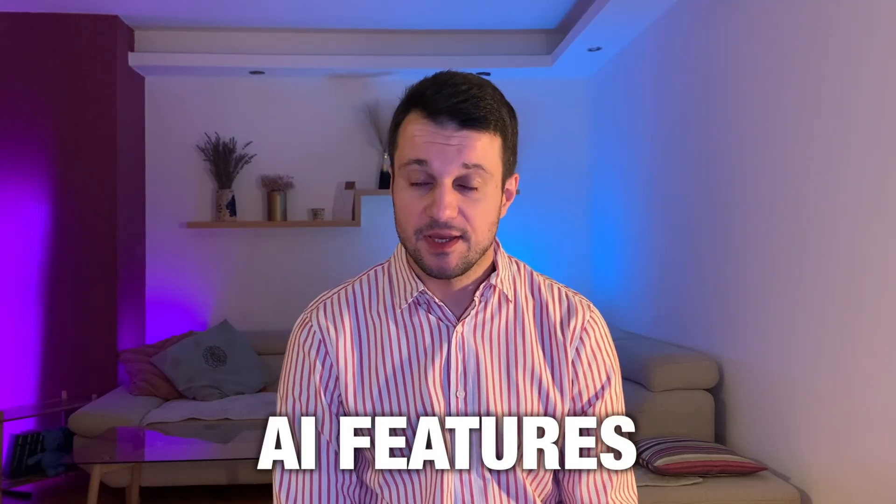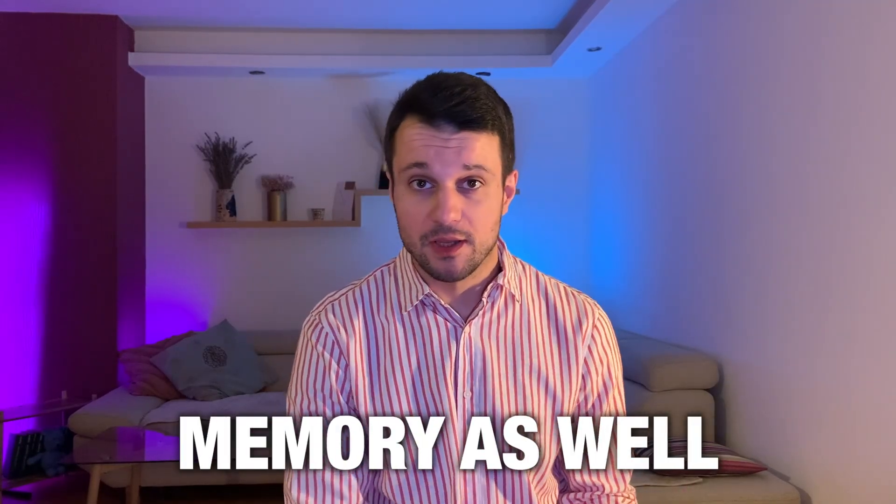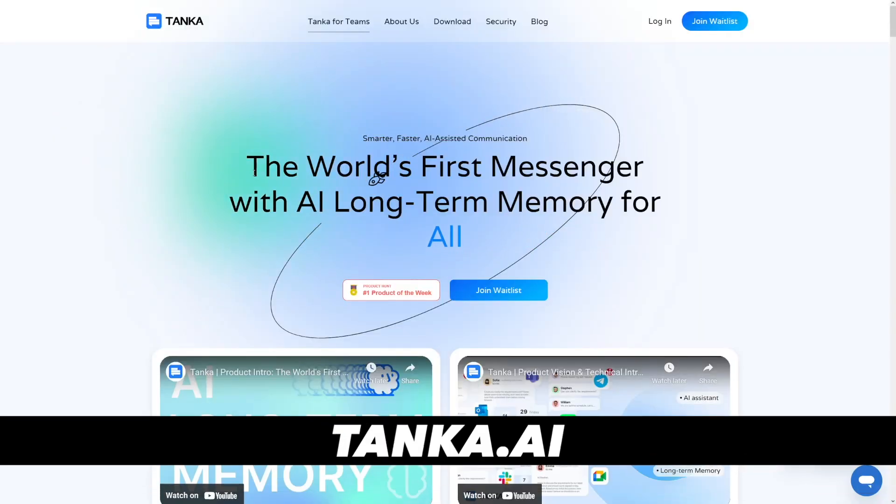Think of it like this: you've got Gmail, Slack, WhatsApp, Telegram — all in one application, all connected. It's a beautiful thing. That's what Tanka is.